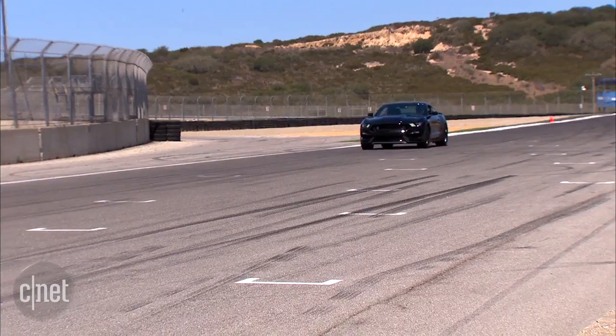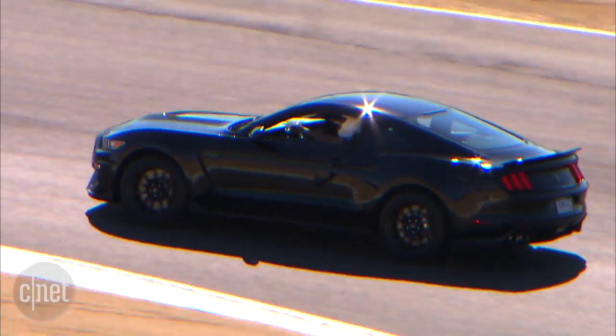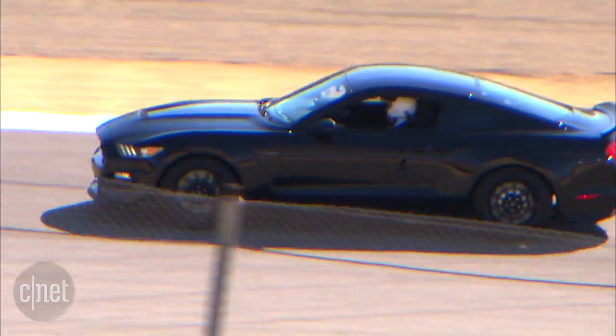Redline is all the way at 8,250 RPM. Ford noted the Shelby uses a flat-plane crankshaft, which allows better exhaust flow from the cylinders and contributes to the tremendous engine sound from this car.